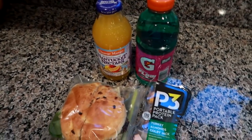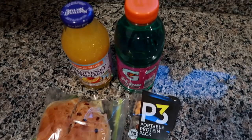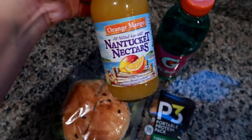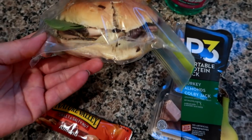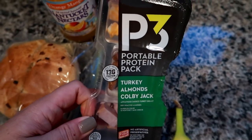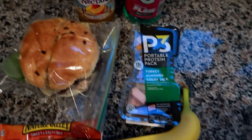It is Thursday and I'm getting ready to pack up the work cooler. He mentioned they're having like bagels, coffee, and fruit at work this morning, so I packed his lunch a little lighter today. He has a Gatorade Flow, an orange mango Nantucket Nectar I found at Walmart for a dollar, an onion roll with peppered turkey, spring mix, Swiss cheese, and mayo, one of the P3 turkey almonds and Colby jack protein packs, an almond Nature Valley granola bar, and a banana.